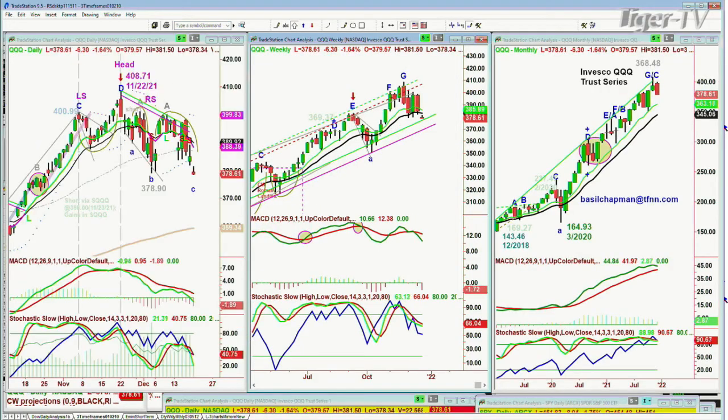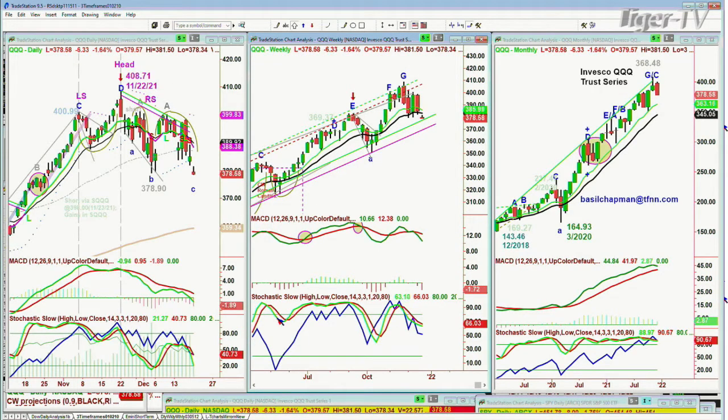QQQ NDX 100 has actually made a lower low in that H pattern after the peak A-minus failure, and it's gone down below 378.90. It's at 378.58 right now. Not a good sign. Holding overall, and pattern-wise, holding better than the others, but starting to accelerate to the downside.